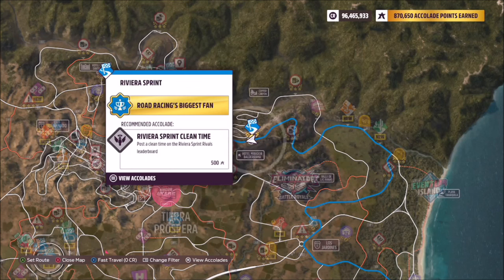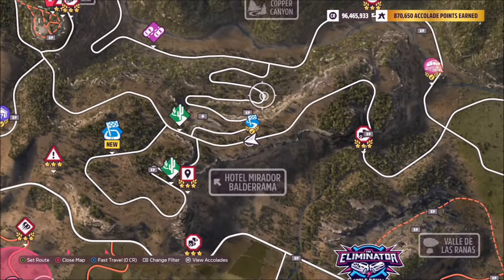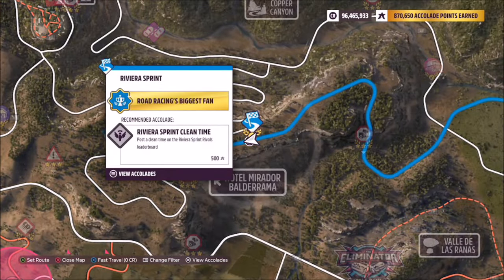For the Riviera Sprint location, this is located near the north east side of the map at the top of Copper Canyon, as you can see here. What you're going to want to do is head over to the start location, which is where this icon is.